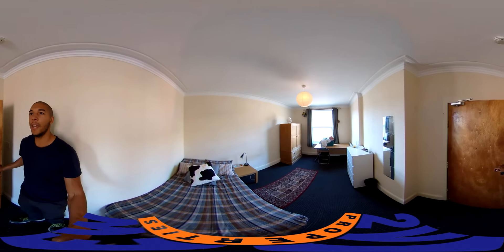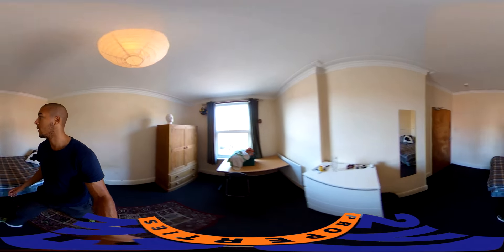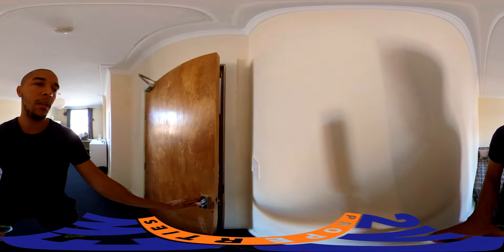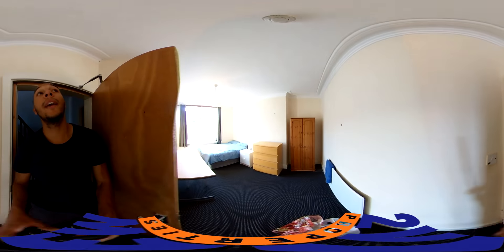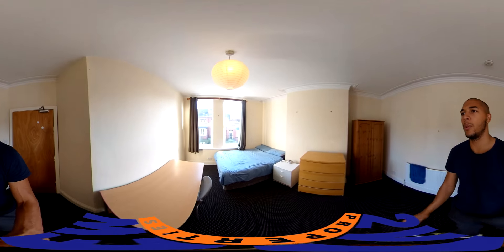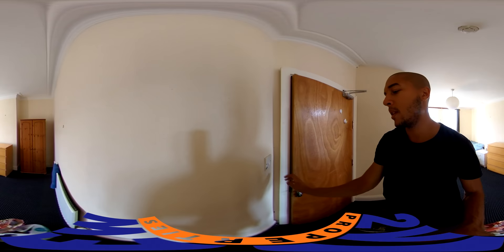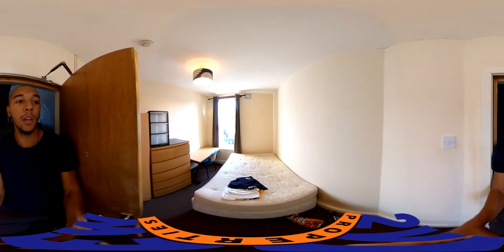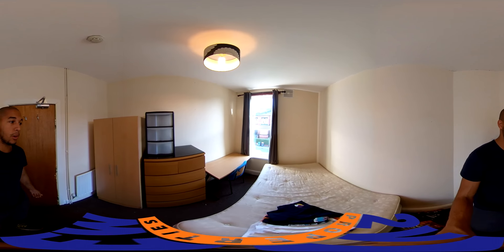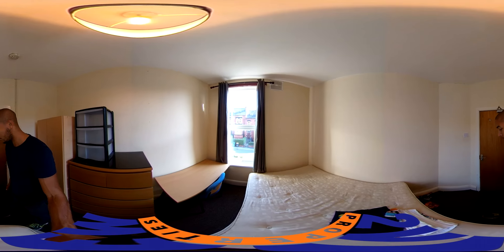There are three bedrooms on this floor. The first bedroom is really spacious with big windows. Bedroom number three is pretty similar, probably a little bit smaller but certainly not small — a very decent size with two windows. Bedroom number four is the smallest in the property, but it's not tiny. There's a desk, chest of drawers, and a wardrobe in here, so there's ample space.